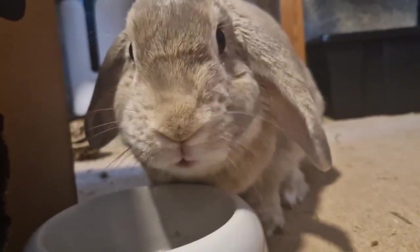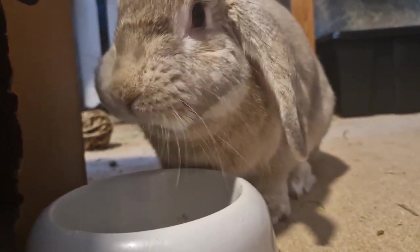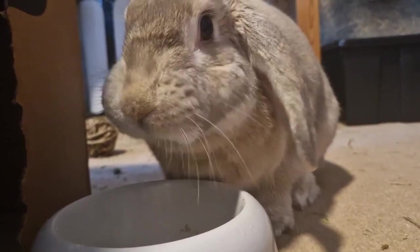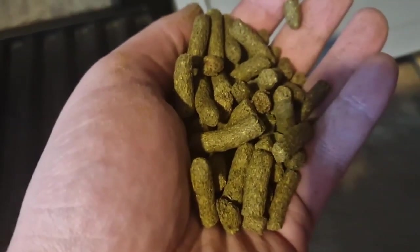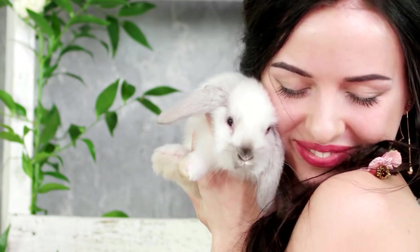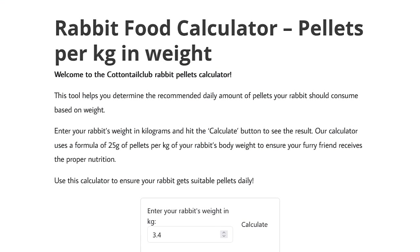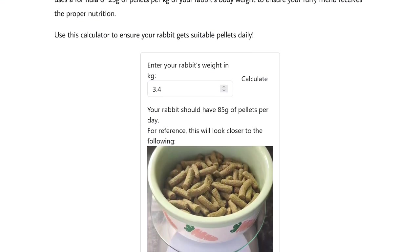Lastly, let's talk about rabbit pellets. These specially formulated pellets provide additional nutrients, including essential vitamins and minerals. We suggest getting pellets that offer at least 18% fibre, 14% protein, and 3% or less fat content. Do not give your rabbit pellets which include fruit and seeds, as these will contain too much sugar. Remember, pellets should only be a small portion of your rabbit's diet — about a quarter cup per day for an average sized rabbit is sufficient. If you're unsure and need visual guidance, we have a pellet calculator on our website — link in the description.